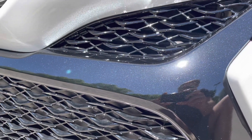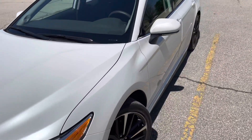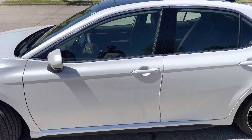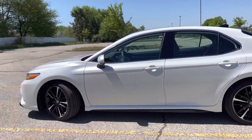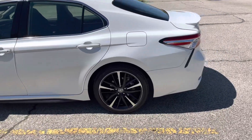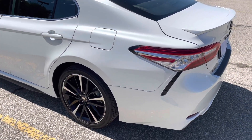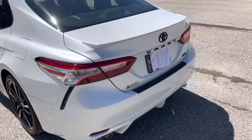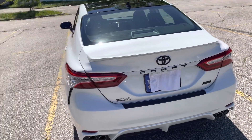Overall, this vehicle — I've had it since August of 2020 and I've had zero issues with it. It just looks amazing. I looked at the Kia K5, the Honda Accord, the Hyundai Sonata, and the Mazda 6, which were all great cars, but I preferred the Toyota Camry.